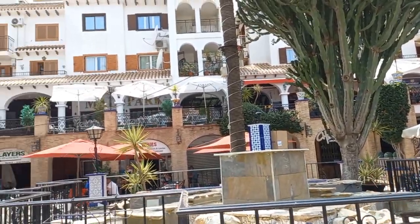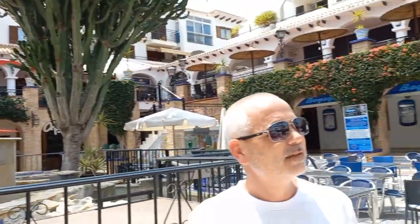Alright guys, this is the centre of the plaza. It's a bit of a hub. As you can see if you just pan around, there are restaurants and entertainment places all the way around, up and down.